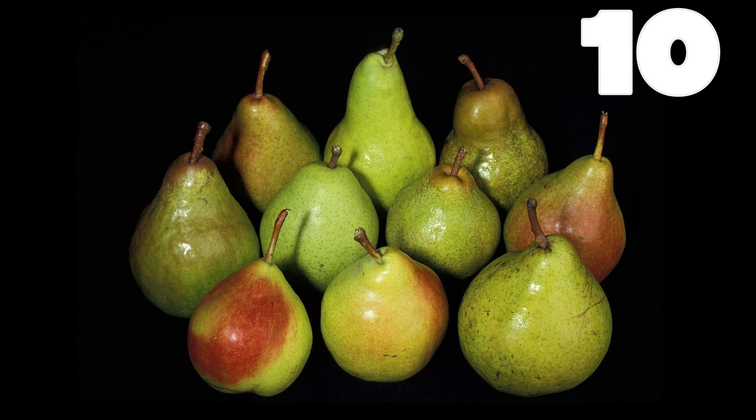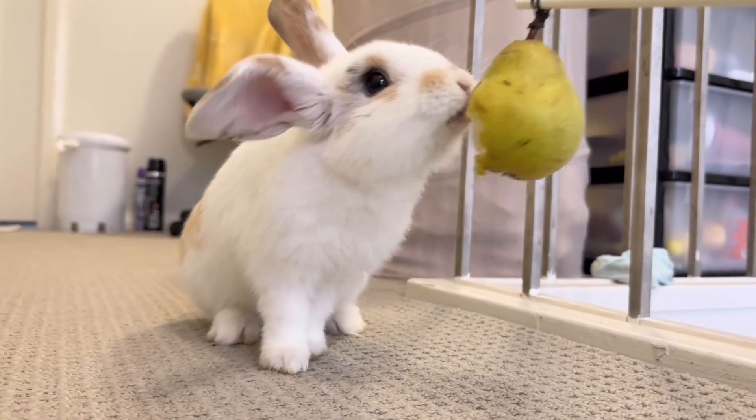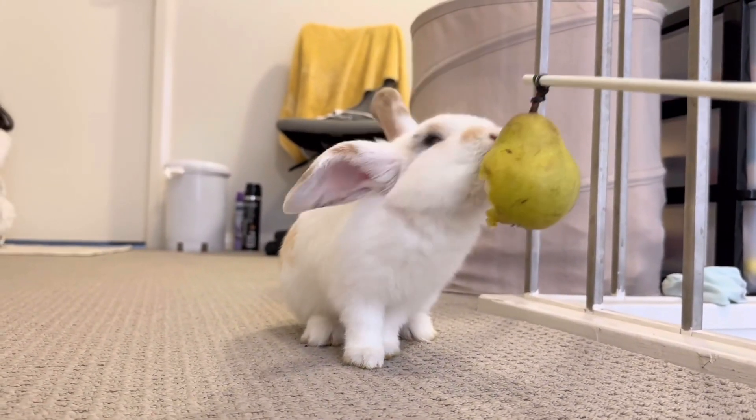Ten. Ten pears, juicy and so sweet. A healthy snack that's a real treat. They keep your tummy happy and your smile wide. Enjoy these pears with every bite.